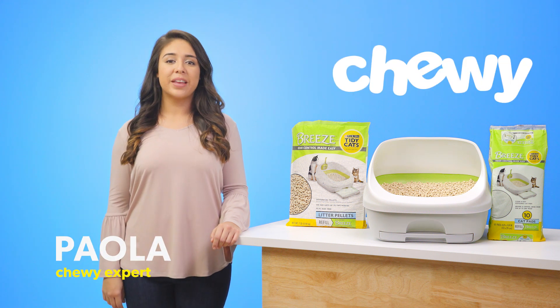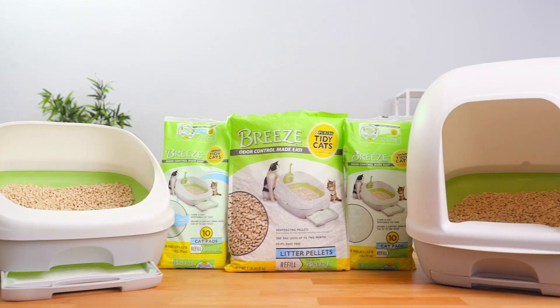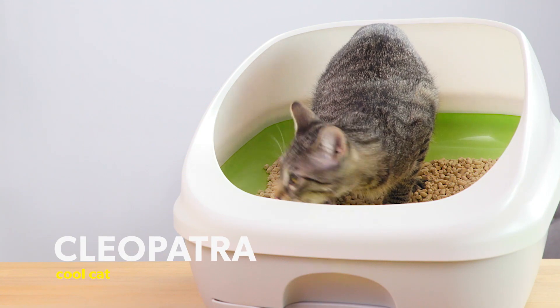Hey there, I'm Paola from Chewy. I'm here to make cleaning up after your cat a breeze with Tidy Cats Breeze. Tidy Cats makes your cat's serious business simple.